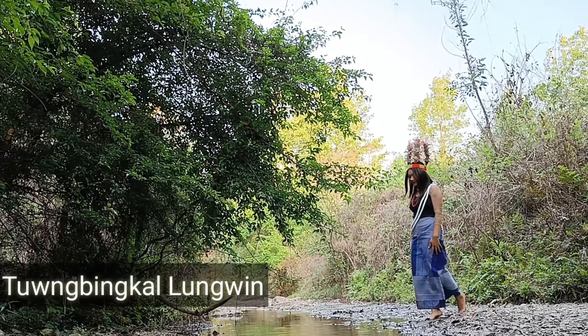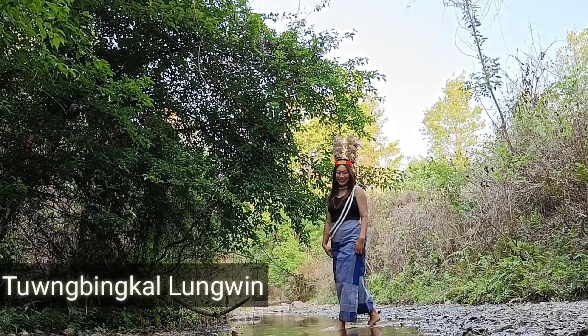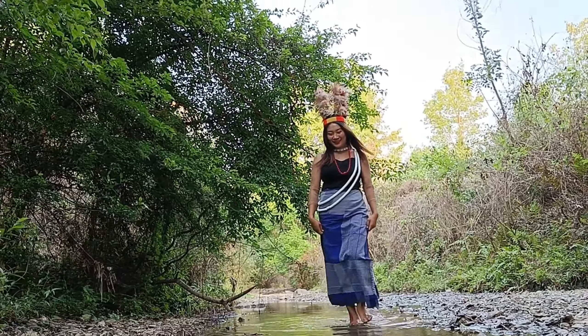This is the original sarong which gives the identity of Anal Naga women.